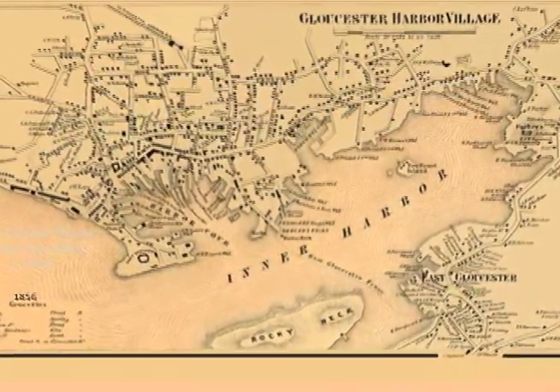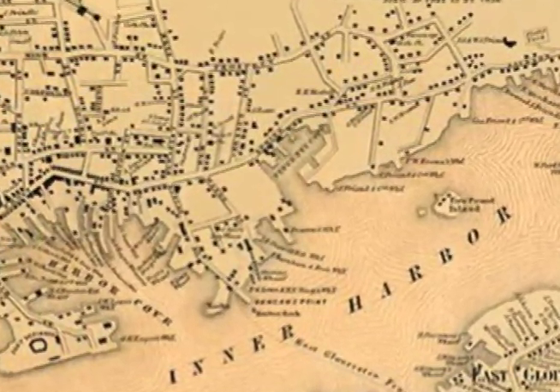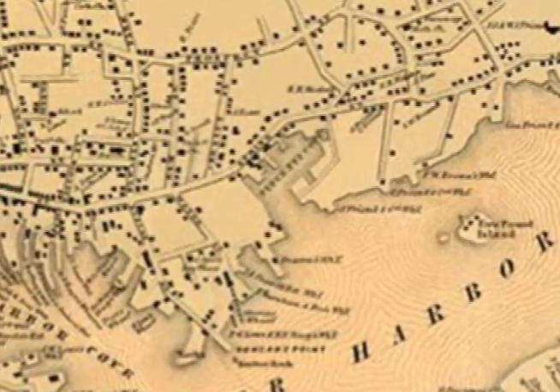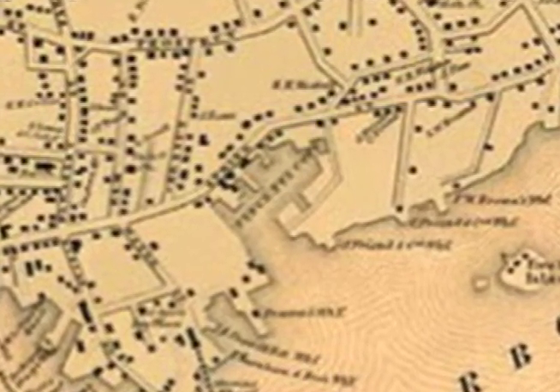What we're going to look at today is what used to happen in this cove. I'm using the title that Joe Garland used in his book, Ghosts of Vincent Cove, because there's nothing left of Vincent Cove and all we have are the stories and some photos to show us what used to be there.